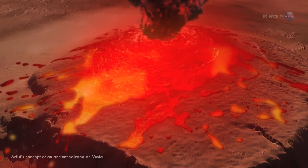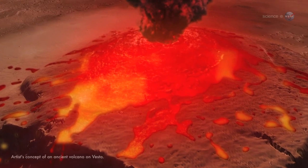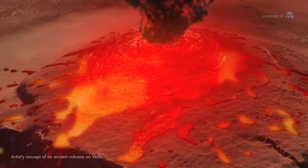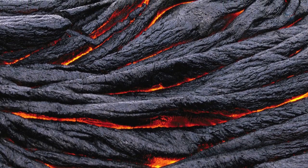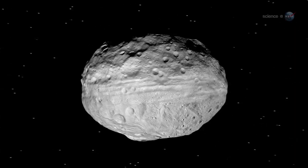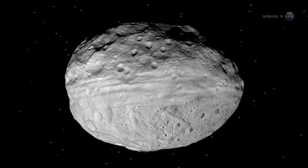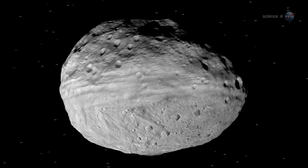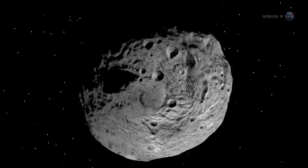We think Vesta had volcanoes and flowing lava at one time, although we've not yet found any ancient volcanoes there, says Russell. We're still looking. Vesta's plains seem similar to Hawaii's surface, which is basaltic lava solidified after flowing onto the surface. Vesta has so much in common with the terrestrial planets. Should it be formally reclassified from asteroid to dwarf planet? That's up to the International Astronomical Union. But at least on the inside, Vesta has characteristics similar to the terrestrial planets.